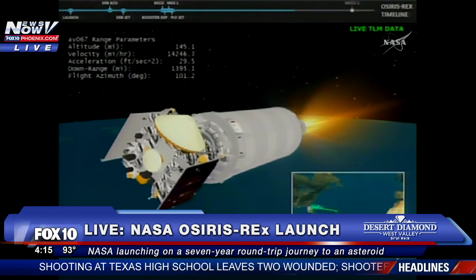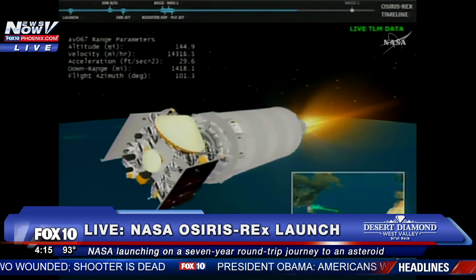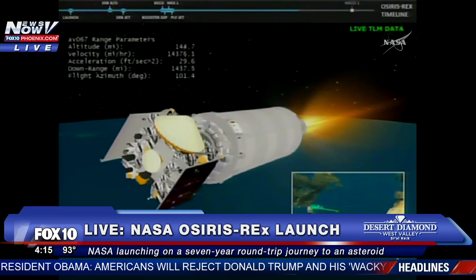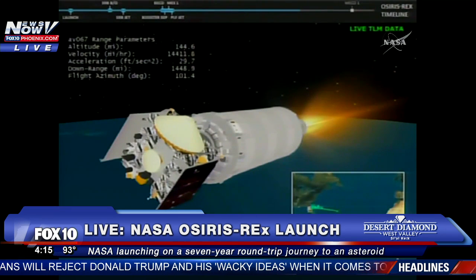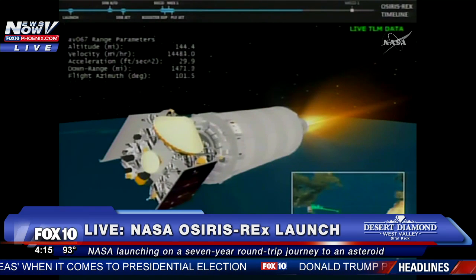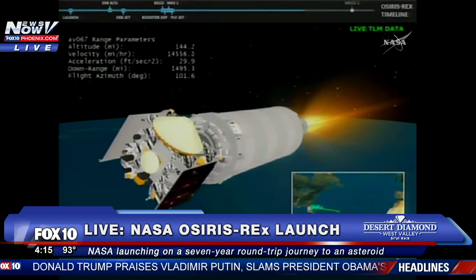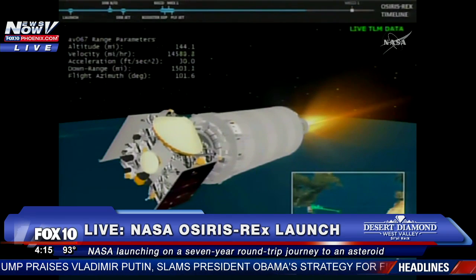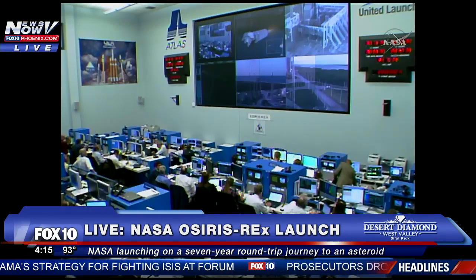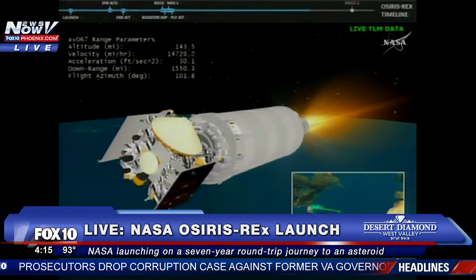Centaur continues to perform well — current altitude 145 miles, downrange distance 1,597 miles, current velocity 15,333 miles per hour. Just a little over 10 minutes since launch and everything continues to go well. Approximately two minutes remain in this first burn. All Centaur systems look good.